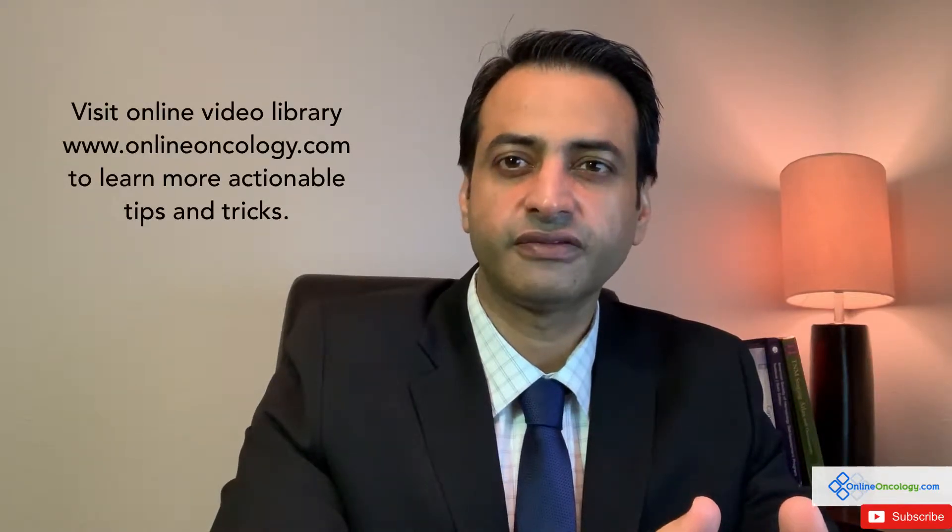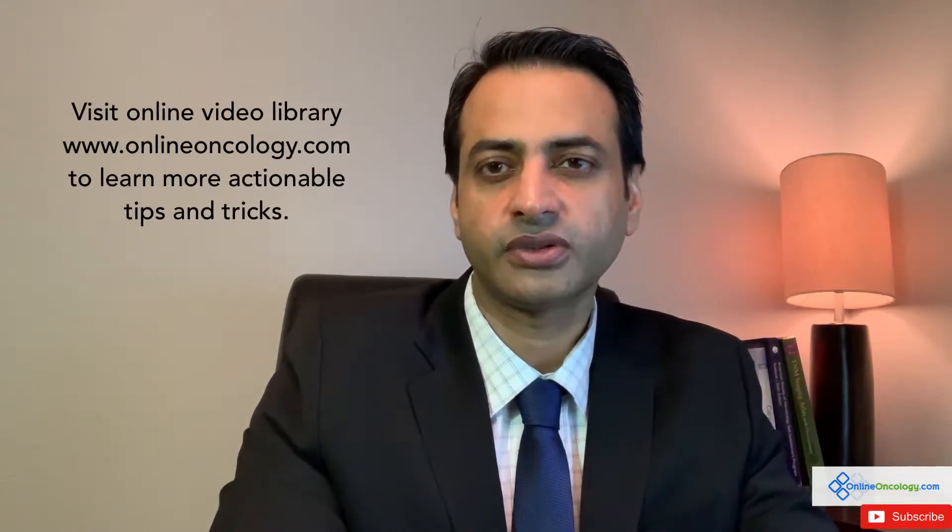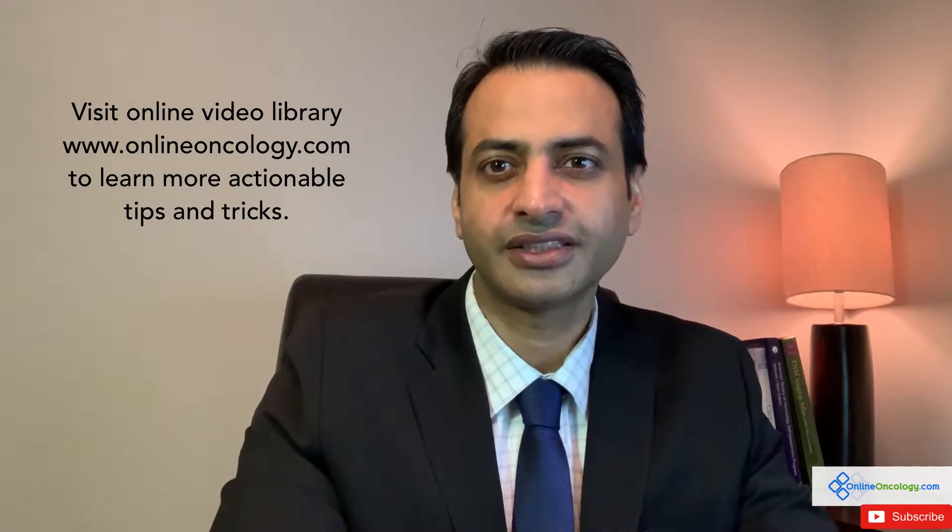Be sure to watch my other videos — there's a lot of educational stuff. Visit my online video library at www.onlineoncology.com. You will find a lot of educational stuff with actionable tips and tricks that you can apply to make your cancer journey a bit easier. So let's dive into today's topic.